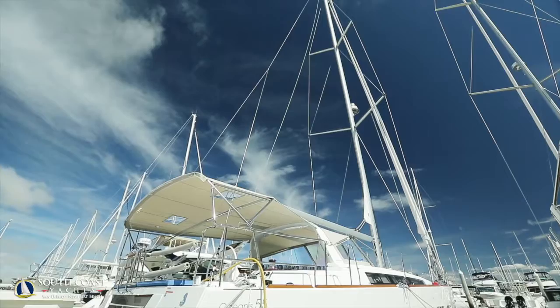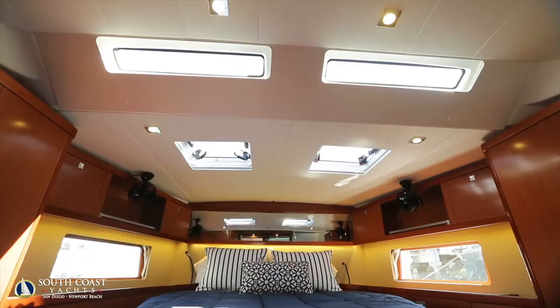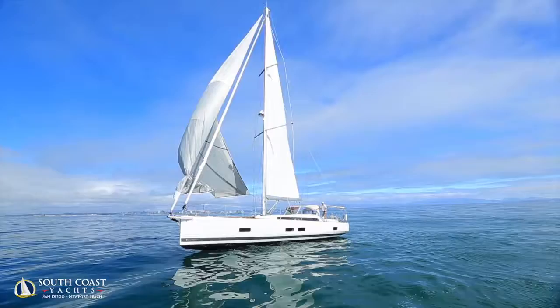We'll have the new Beneteau Oceanus 55 at the show — she is a hard chine, dual rudder, 55-foot sailing yacht, Class A unlimited offshore capabilities. Easy boat to sail for a couple. She is a three cabin, two head layout loaded with electronics and electric winches, and a very easy boat to sail. Just probably, in my opinion, one of the prettiest boats that Beneteau has ever built.